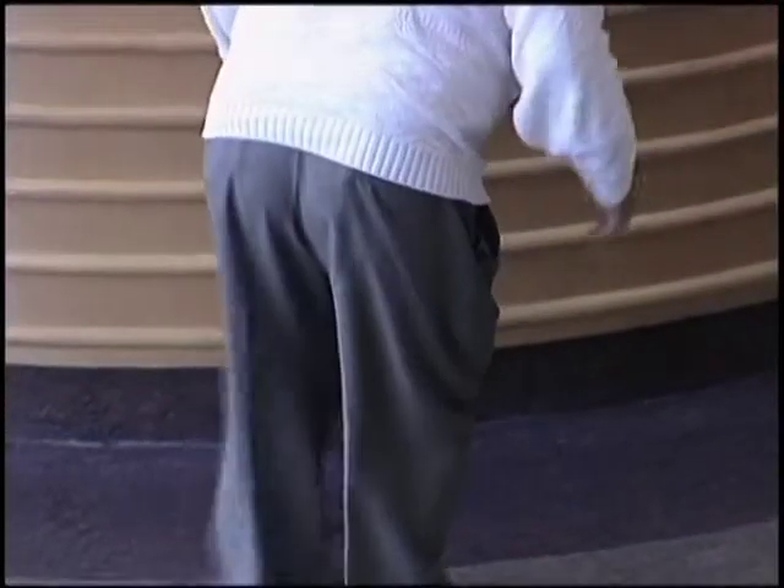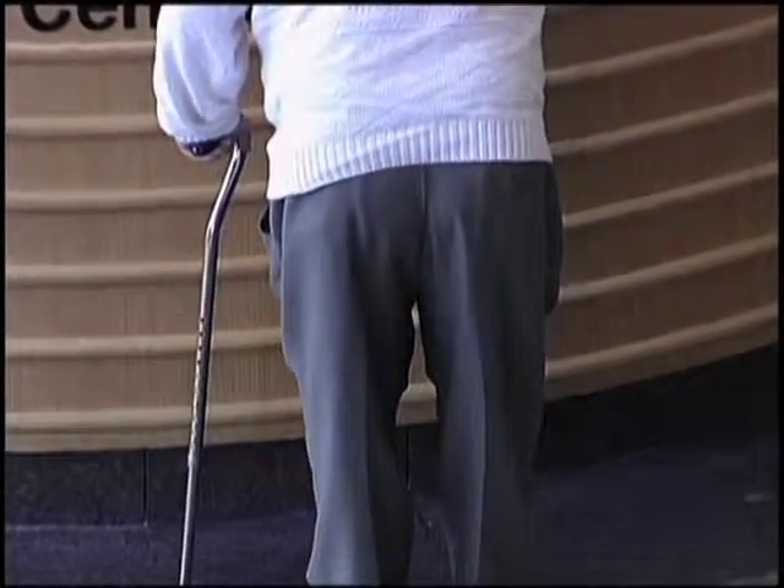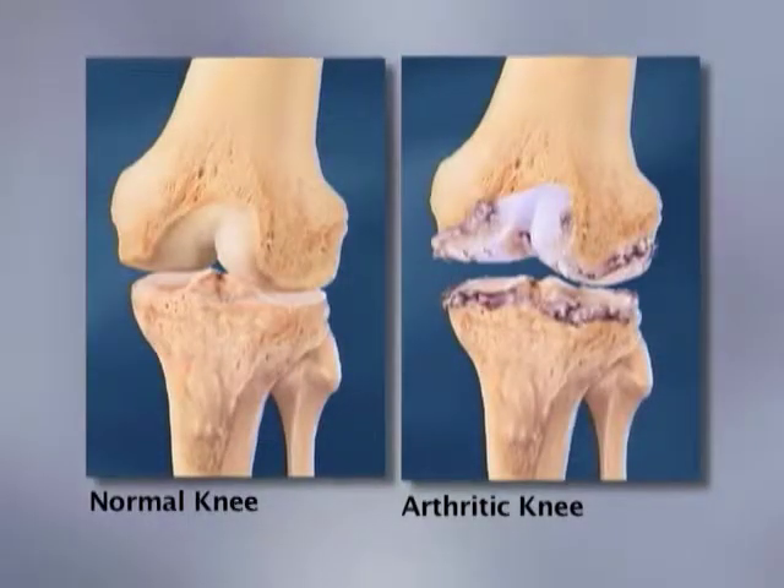When that wears down, then you have the bone rubbing on the bone. And when you lose that cartilage, that's what we call arthritis. Arthritis refers to inflammation of the joint — it's a generalized term — but the most common cause is that loss of cartilage.